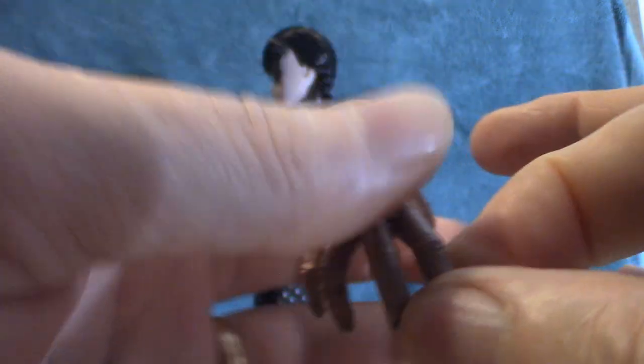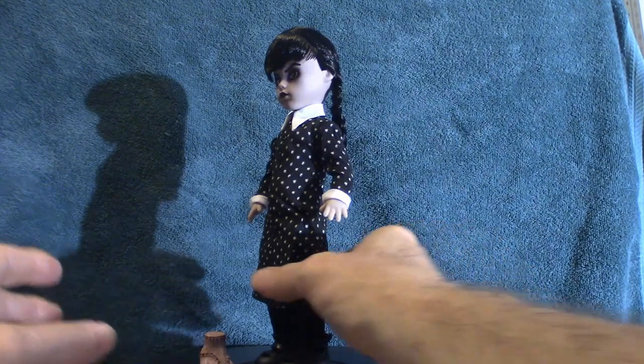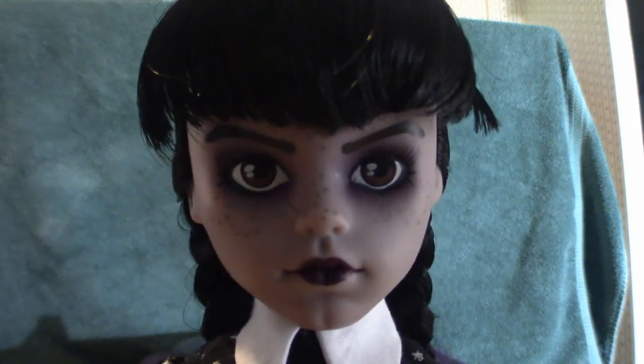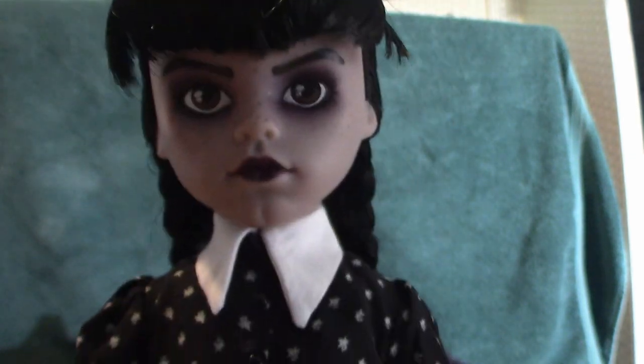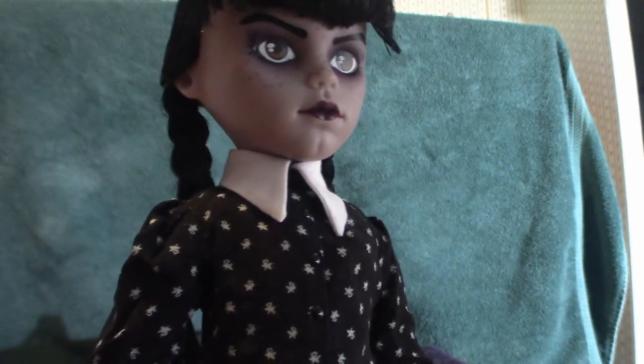The whole Addams Family thing is a well-respected movie and TV show franchise — people love those movies. There are animated cartoons, three-dimensional versions, all kinds of stuff out there. But anyway, that's the Thing accessory. Now let's get into Wednesday here. That's what she looks like up close — she's like, what are you looking at? The clothing and everything is perfect on this thing.